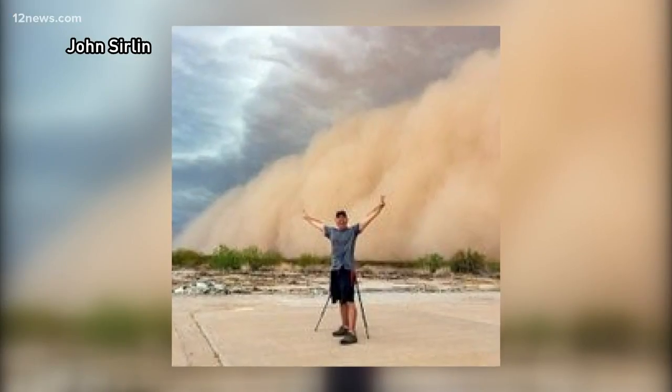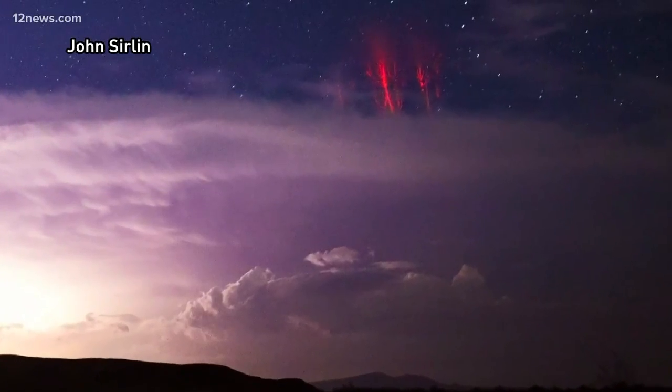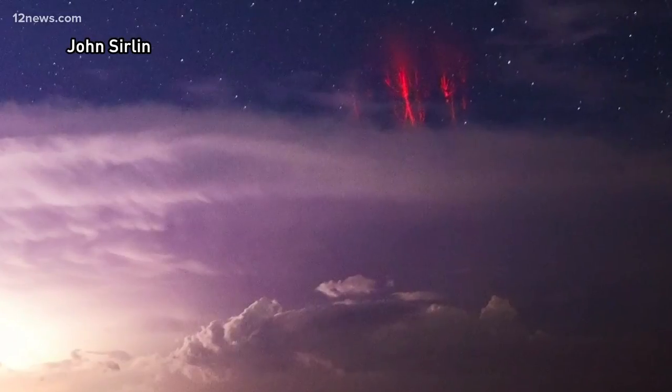The Arizona monsoon can be magical, but you'll never believe the phenomenon a local storm chaser caught on camera. John Serlin from Chandler snapped a shot of red sprites dancing above a thunderstorm in southern Arizona. So what are these and how do they form?